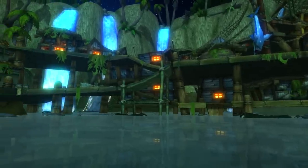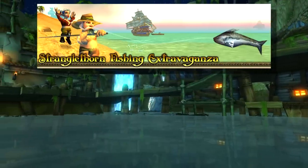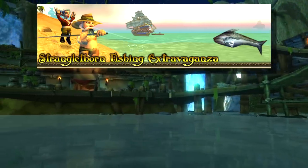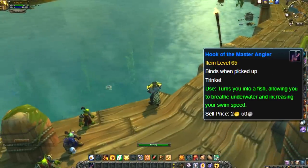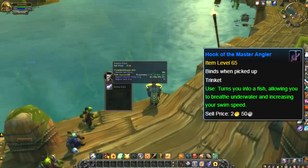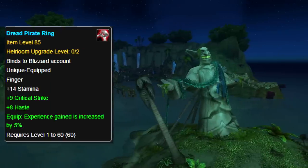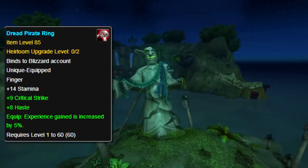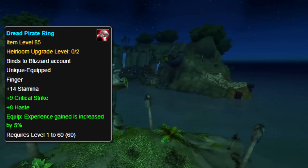The trinket is a reward from the Stranglethorn Fishing Extravaganza event for winning the grand prize, so not many people could get it, considering the event is only held once a week and basically only one person per server can win per week. You can still win this trinket today, but you do have to get first place in the fishing tournament, which is pretty difficult — unless you're on a server that literally has no one else trying the tournament that week. Which is doubtful, since the tournament also has a prize for an heirloom ring item that gives you an extra 5% experience, meaning lots of people are still doing this tournament today.